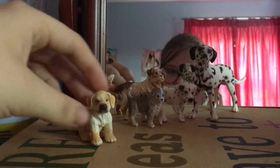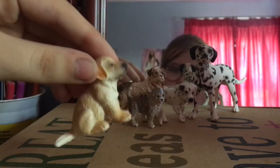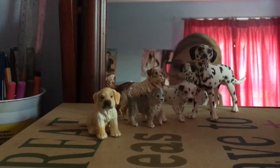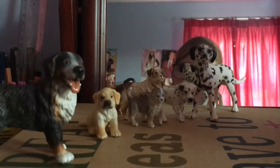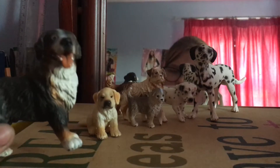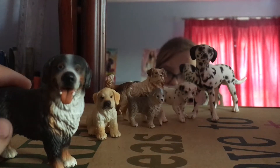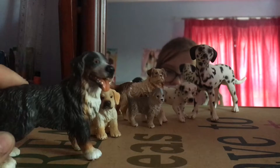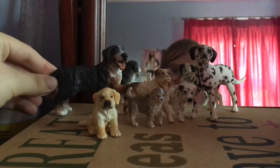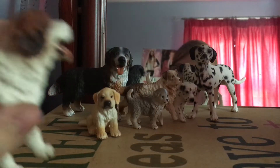Now we have a little golden retriever sitting puppy — his name is Marley. I wonder what film I named him from — Marley and Me! Then we've got his dad, and it isn't actually a golden retriever. I've had these ones since I was little. His name is Barney.